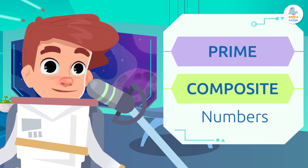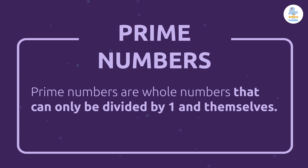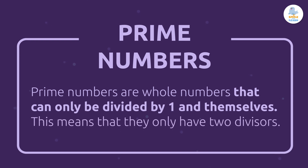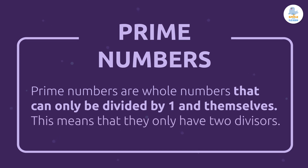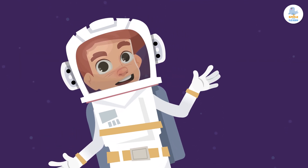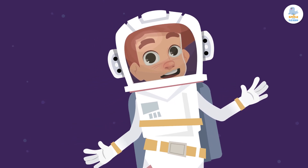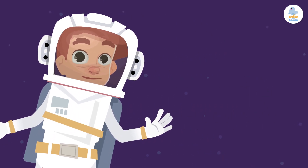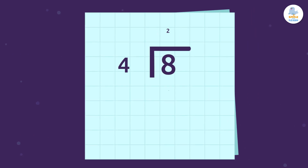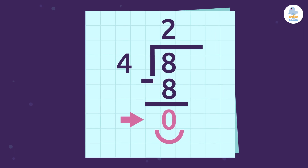We'll start with prime numbers. Prime numbers are whole numbers that can only be divided by one and themselves. This means that they only have two divisors. In other words, we'd get an exact division when we divide a prime number by itself or by the number one. Remember that a number is divisible by another only if we get an exact division, which means the remainder is zero.